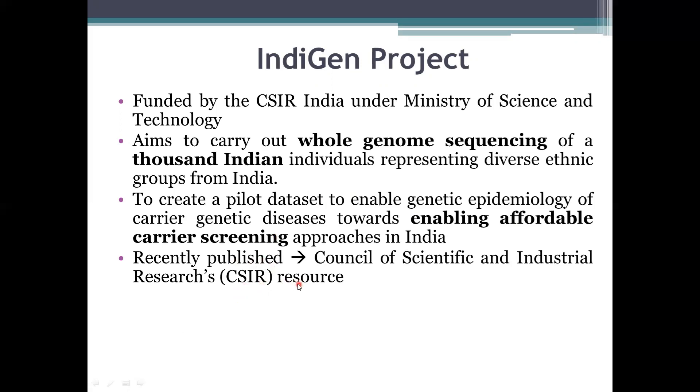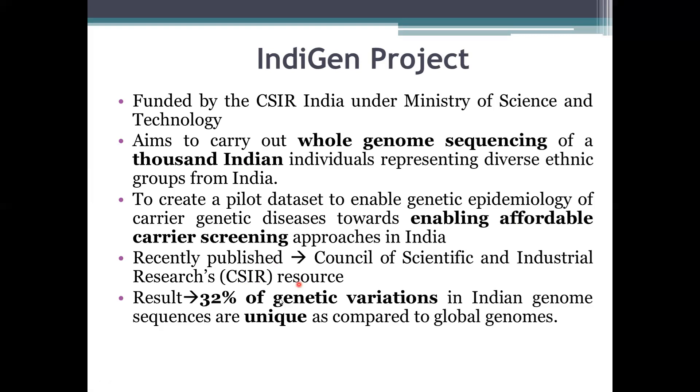A key result of the Indigen project is that 32% of genetic variations found in the Indian genome are unique to Indians when compared to the global population.